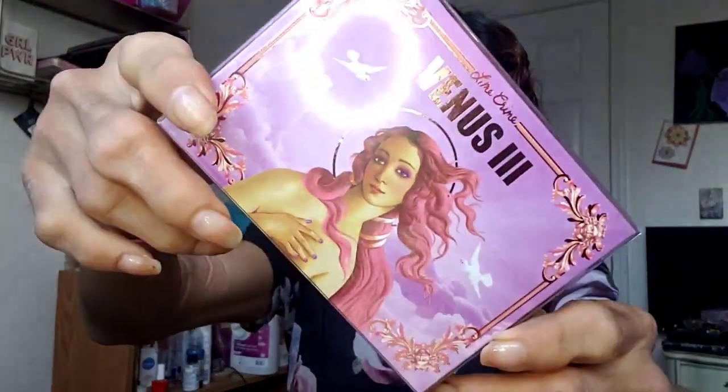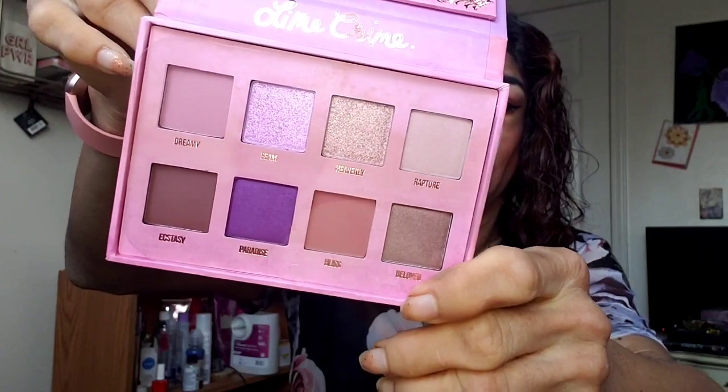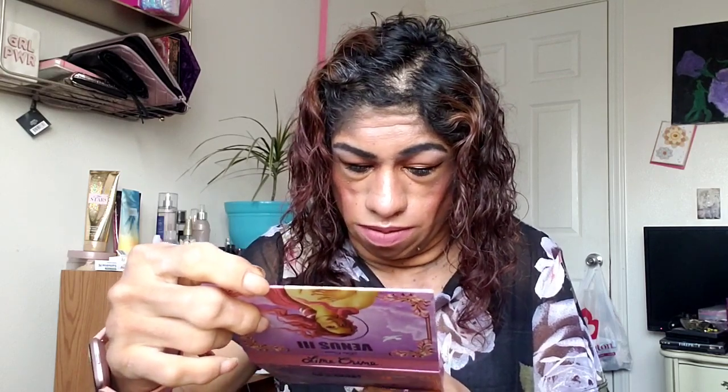I don't know if you guys have heard of Lime Crime, but this is my first time buying something from them. I got the Venus Three eyeshadow palette. I already have a lot of other makeup that I want to do videos for you guys — it just takes time. But these are beautiful eyeshadows, very neutral colors for sure, with a pop of color which is like a purple, and some shimmers. I'm excited to try this out.